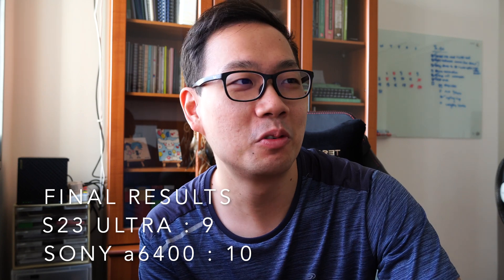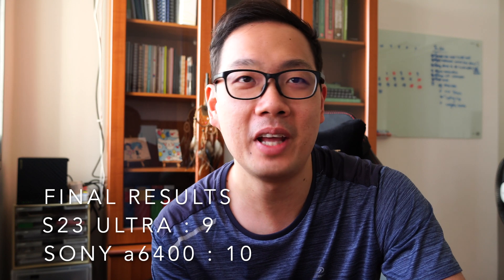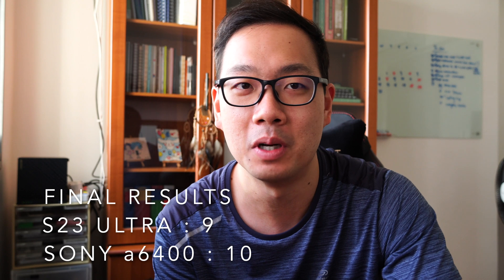Overall, I think the S23 Ultra is a fantastic performer. If you don't have your main camera with you, this is really as good as it gets in terms of a portable camera you can carry around. But in terms of image quality, it still falls behind a true APS-C mirrorless like Sony. And of course, I was just using the kit lens — you'd get way better results with a prime lens or by editing RAWs in Lightroom. That's all for this video — if you enjoyed it, please like and subscribe!